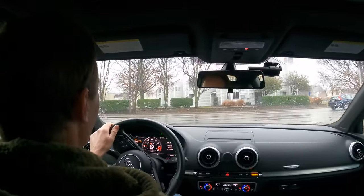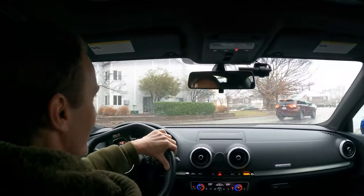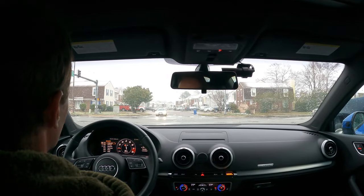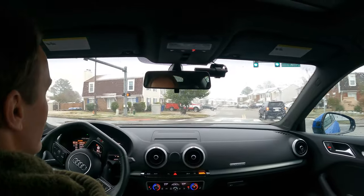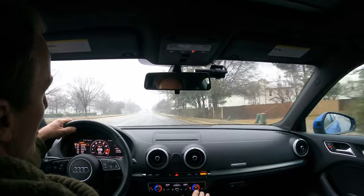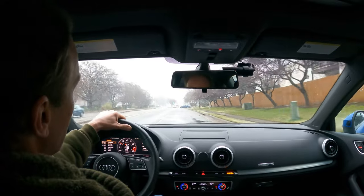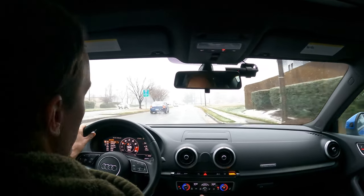I can't even roll down the windows to let you hear anything because it's snowing. These are some tires. I'm just gonna take it easy and have a little fun. No slip, no slip — damn, no slip. Even in super wet borderline ice, it still wouldn't slip. That's how beautiful this car is.